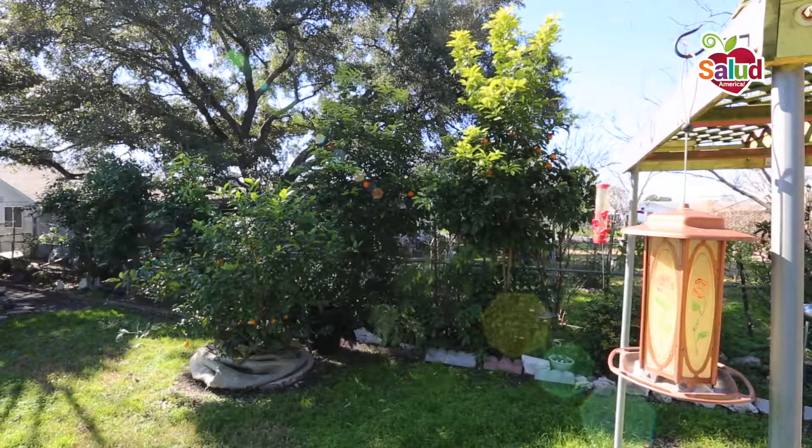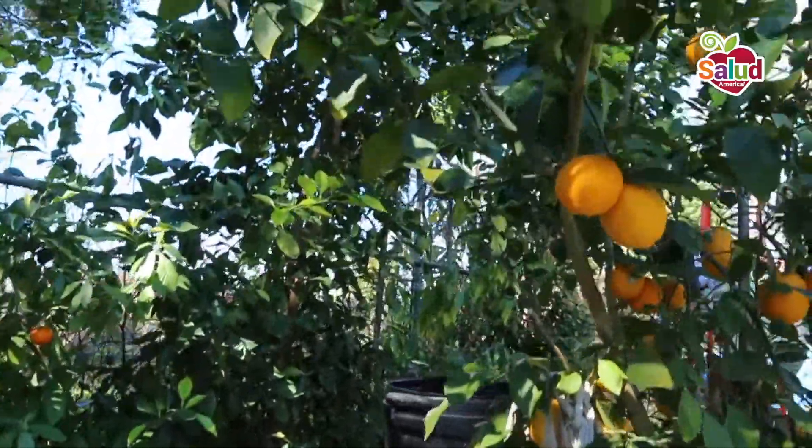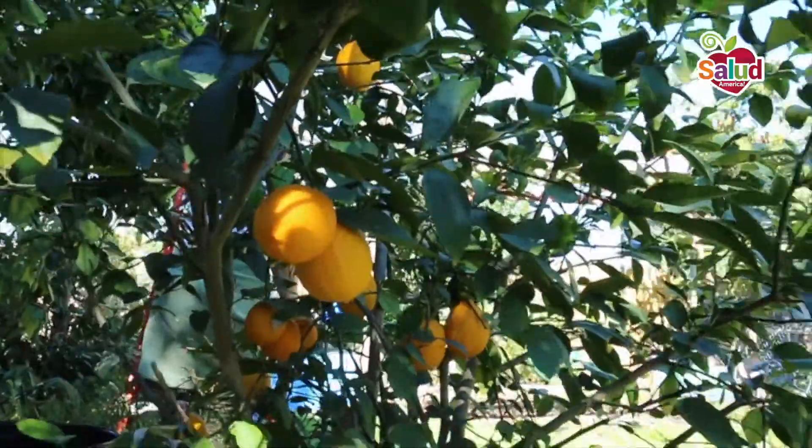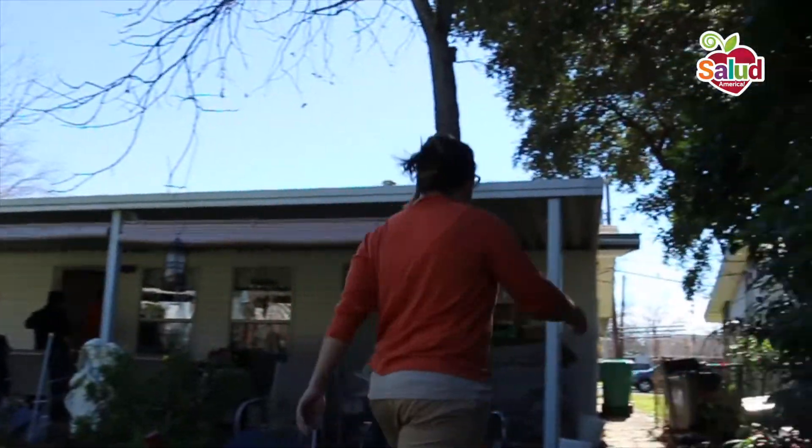I realized there was an abundance of trees without utilization of the fruit. The people in the neighborhood are producing enough edible fruit — they were just missing the link of how to use it and what's the best method for harvesting it.